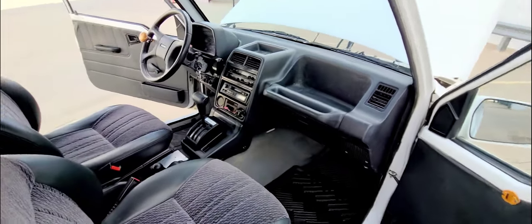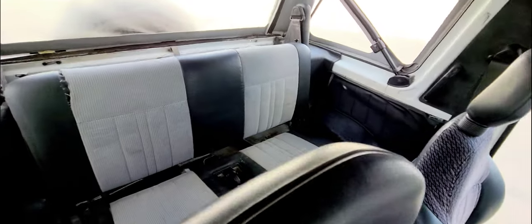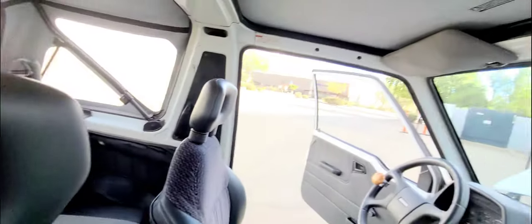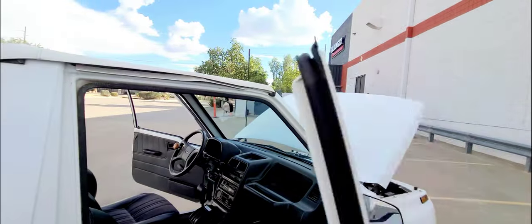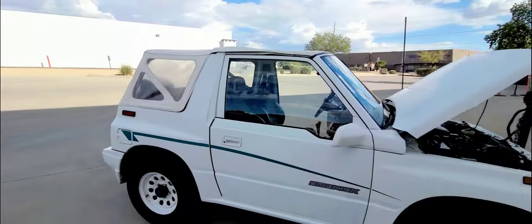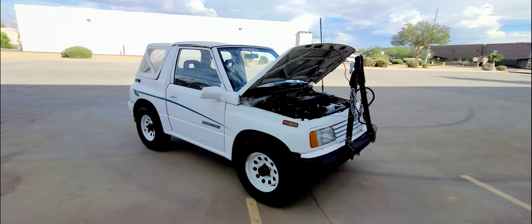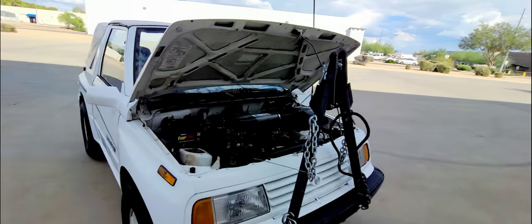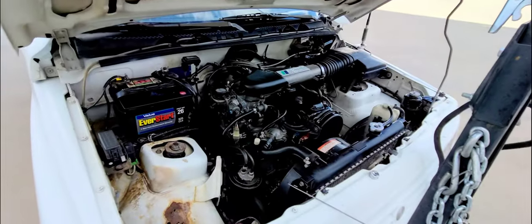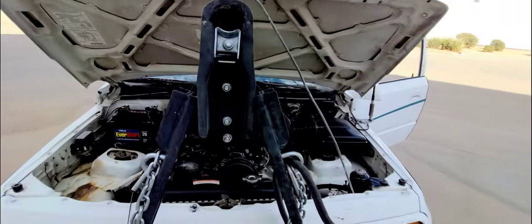The interior is in very nice shape, not all worn out. The convertible top is almost new. It's never been wrecked, it's never been painted. Four-cylinder EFI — runs absolutely perfect. I'll start it up here for you in a minute.